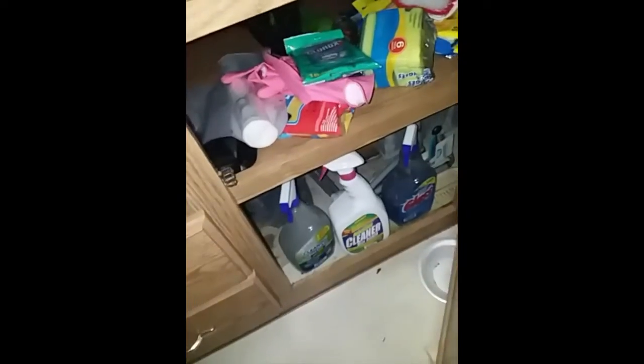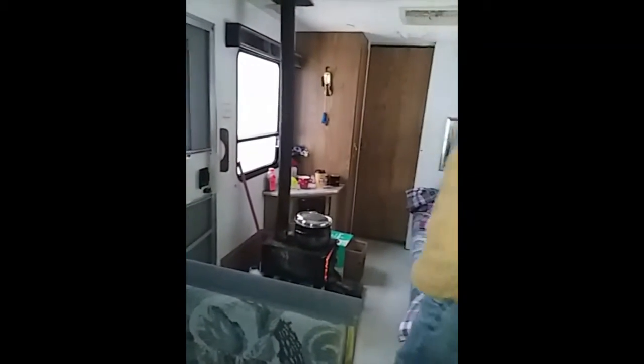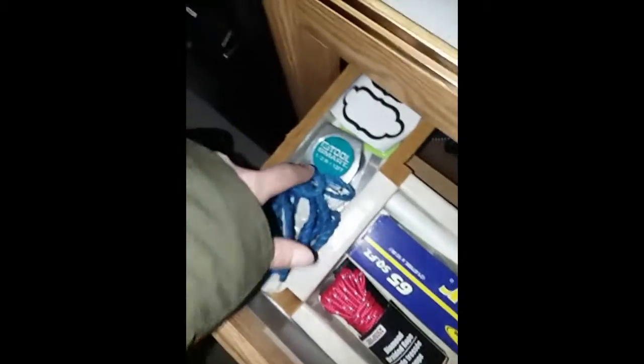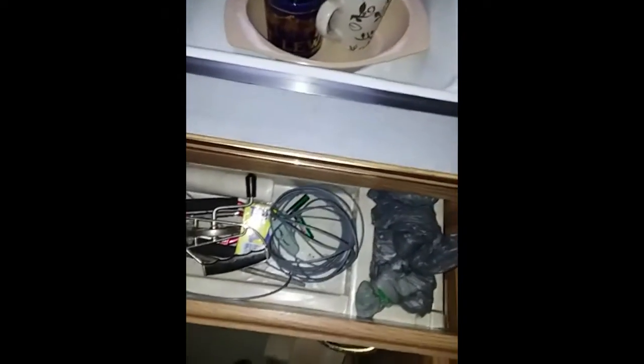That area has cleaning stuff — Clorox wipes, rubber gloves, soap, sponges, and garbage bags. In this drawer is where all the good stuff is kept: bags, weed wacker string, rope, a measuring tape, my labels, and some stick-on hooks. That container has silverware. There's some mouse poop right there — everything has to be washed again.